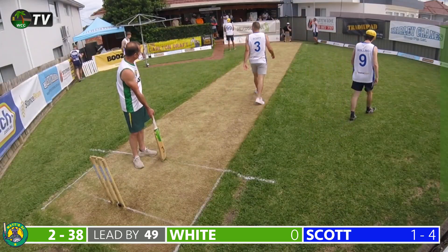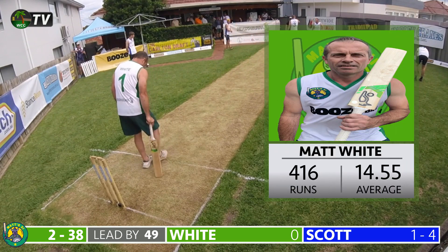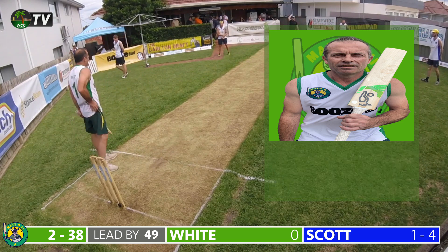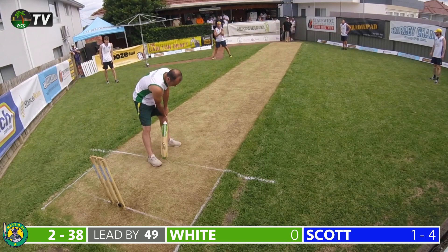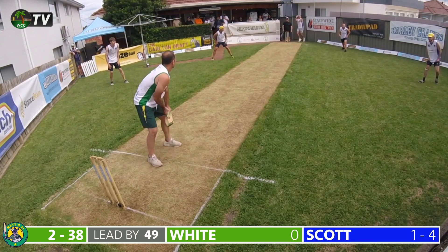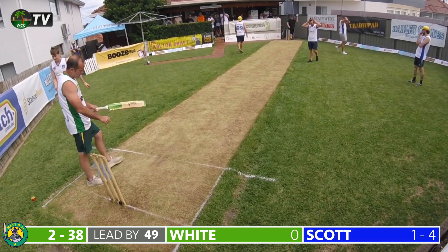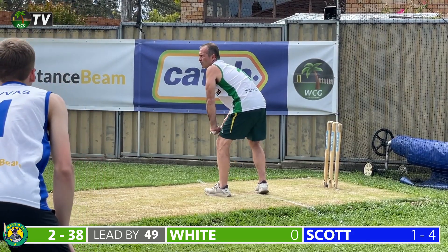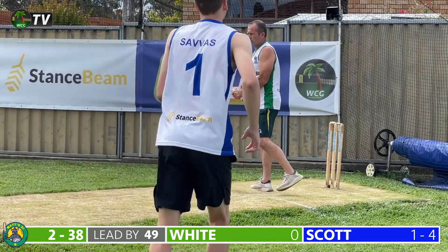The green machine are two for 38 in their second innings, an overall lead of 49 runs. That wicket brings skipper Matt White to the crease — dismissed for four in his side's first innings. Can he push this lead higher? White faces his opposition skipper Scott first up, but Scott delivers a hooping delivery and walks off in disbelief at the decision.